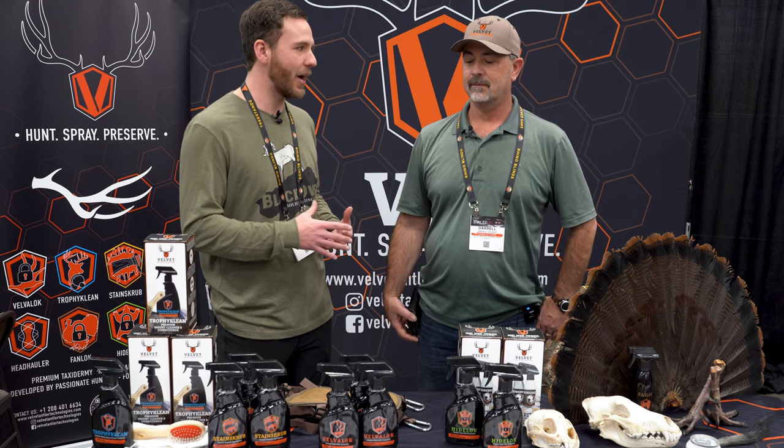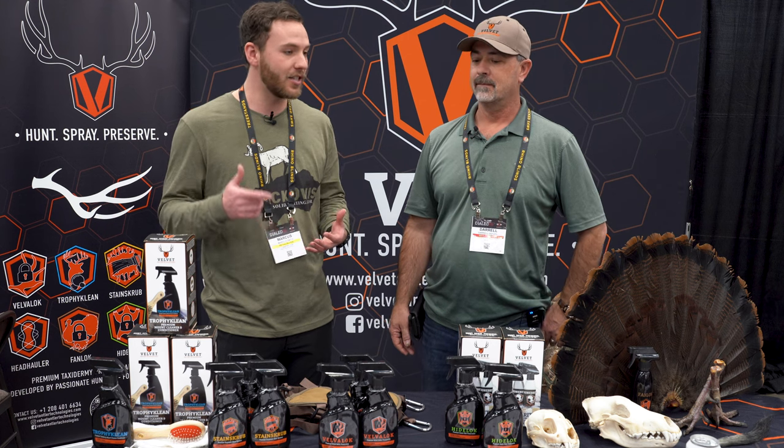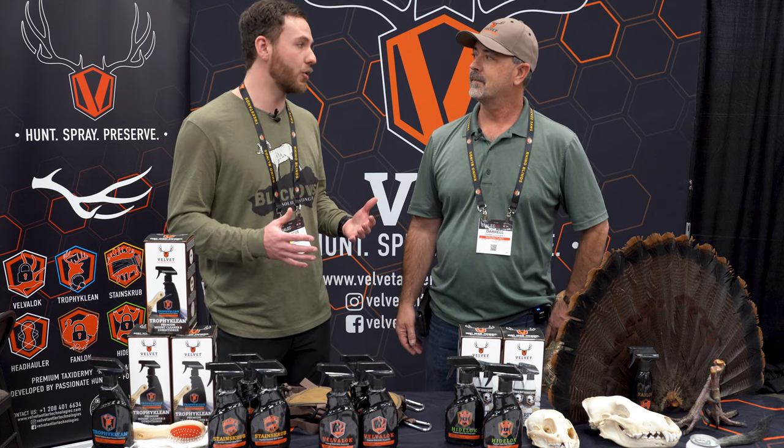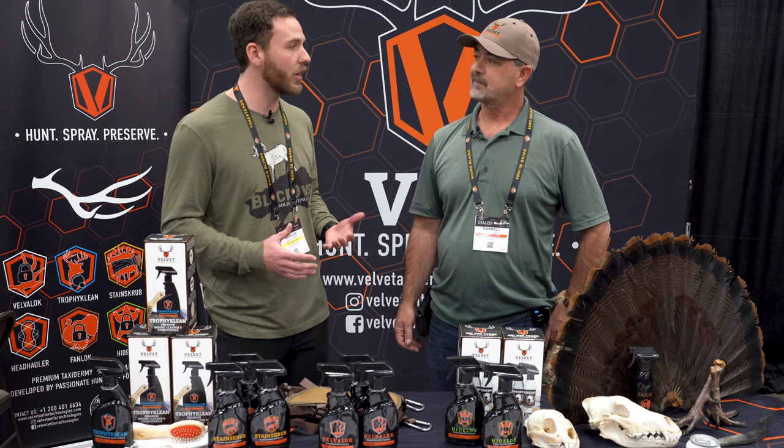I've used Velvelok in the past on my mule deer. Right after I shot my mule deer, I soaked that thing down and it did an incredible job. So I'm really interested to see what you guys have this year. Maybe you can walk us through it.